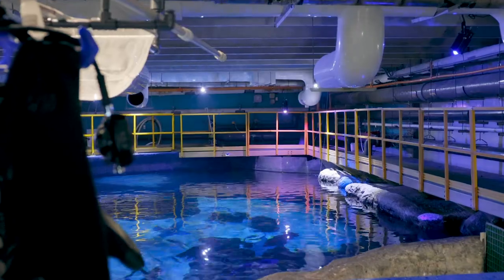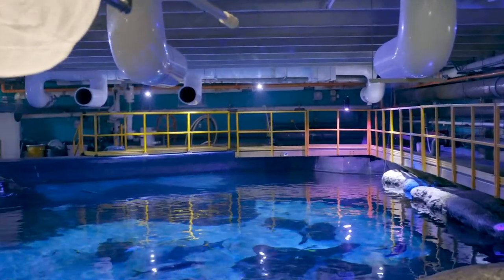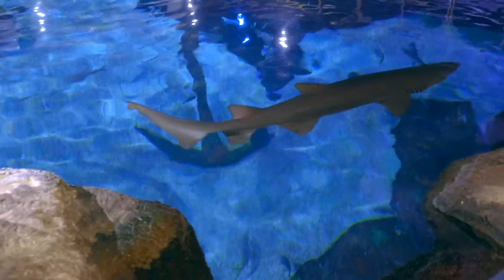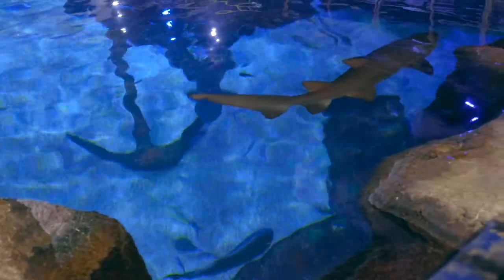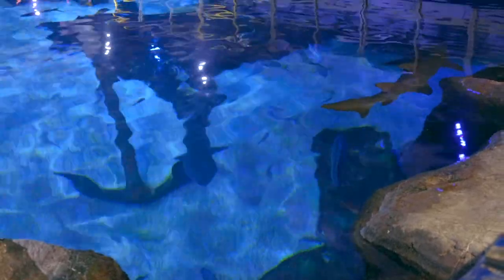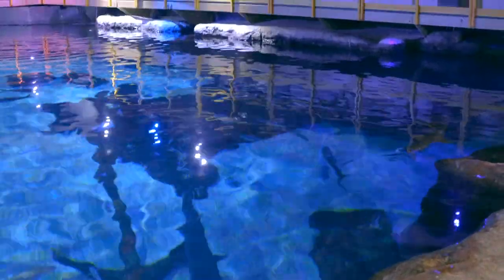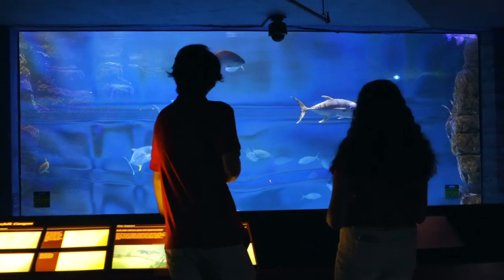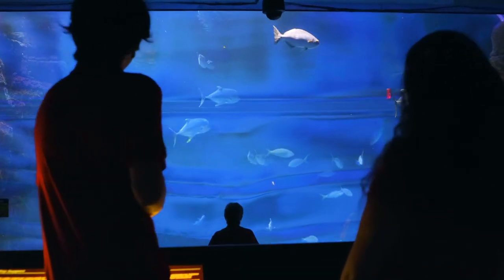Another big change for the aquarium was switching to LED lights above all the aquariums and in all the back-of-house areas. The Virginia Aquarium is a unique project in the way they use innovative lighting upgrades to enhance the visitor experience, but also to help reduce their energy needs to meet the needs of their animal inhabitants.